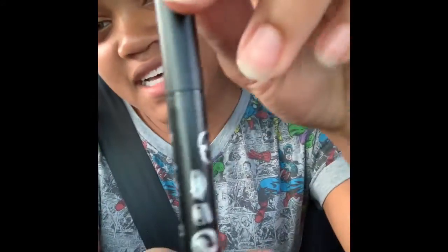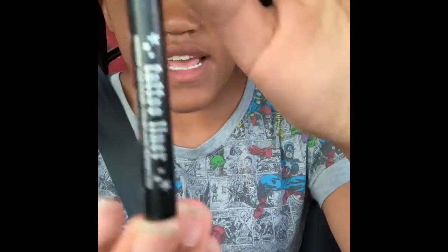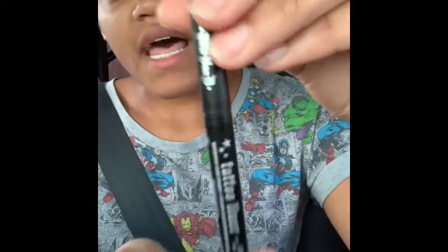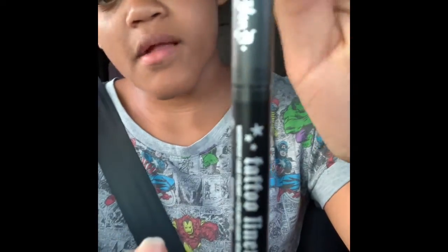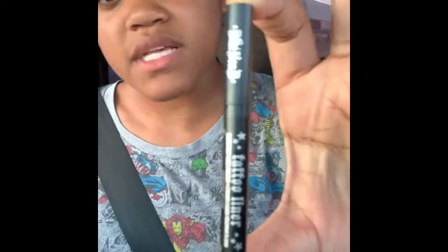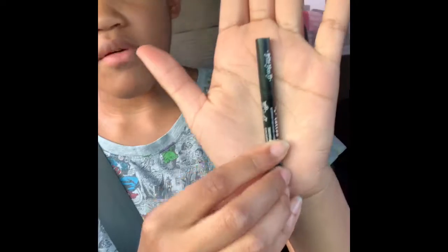The last thing that we have in our package is the tattoo liner. The color is super black. It's not really that big — it's small, but my hands are like big so it looks way smaller. It's just shorter than the palm of my hand.